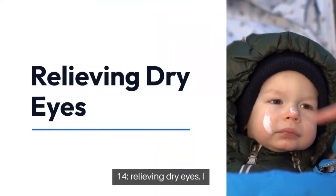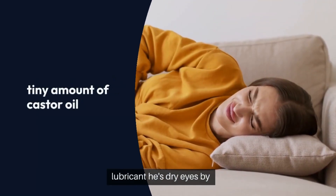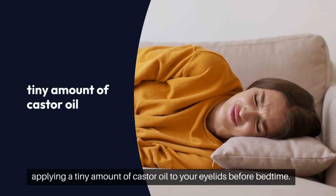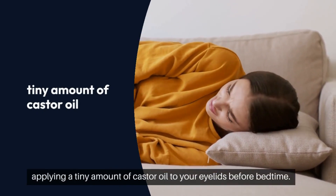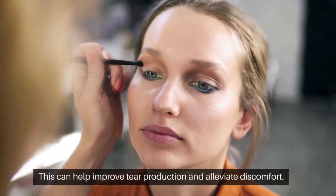14. Relieving dry eyes — eye lubricant. Ease dry eyes by applying a tiny amount of castor oil to your eyelids before bedtime. This can help improve tear production and alleviate discomfort.